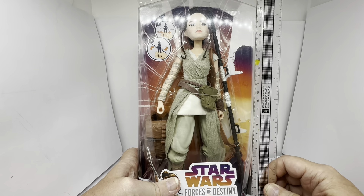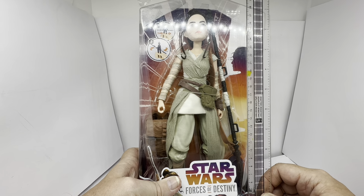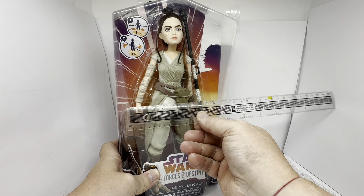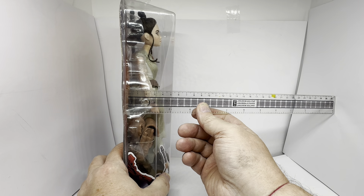So we are looking at 30 centimetres tall from top to bottom, which is 12 inches. Width-wise we're looking at about 9 centimetres across, and depth-wise about 4 centimetres deep.